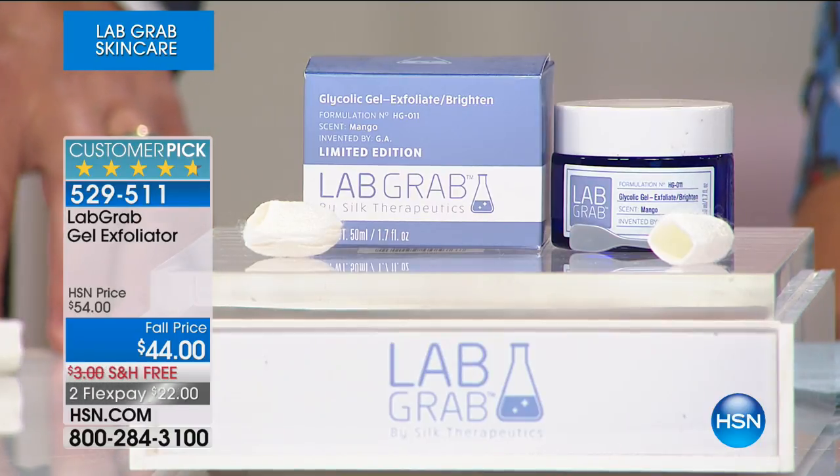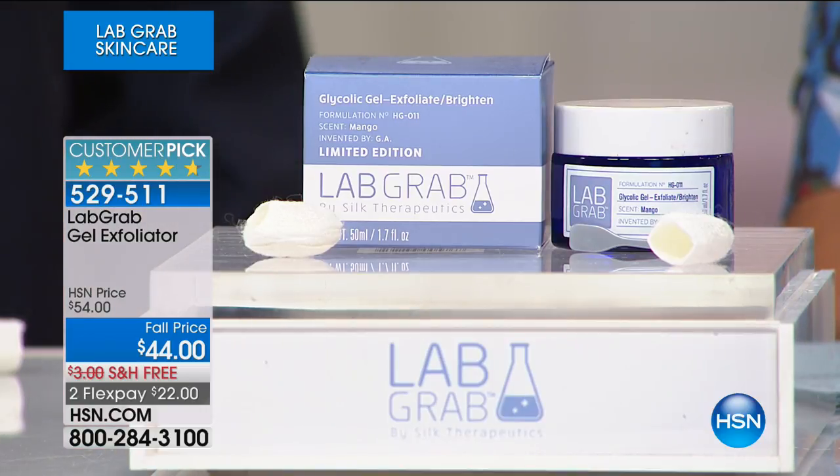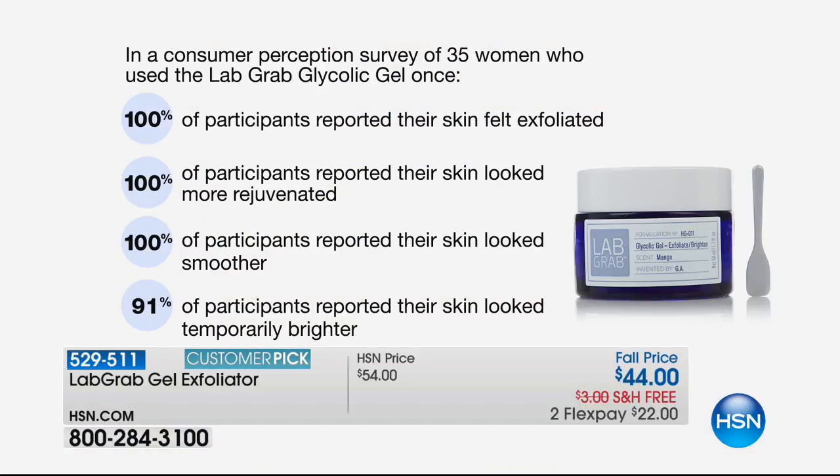The Gel Exfoliator is $22 to get it home, and it's going to reveal brighter, more youthful-looking skin. 100% of our participants reported that their skin felt exfoliated. 100% said their skin looked more rejuvenated. 100% said their skin looked smoother. And 91% said their skin looked brighter. If you just picked up the Serum Fine Lines, this is the perfect pairing to it — one of the most gentle peels on the market.